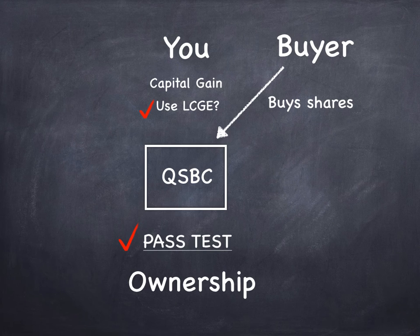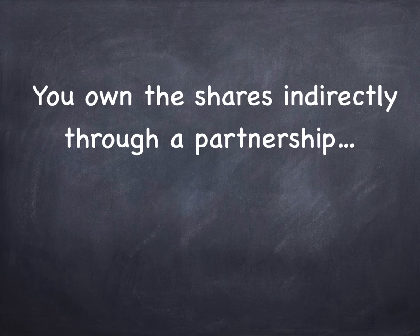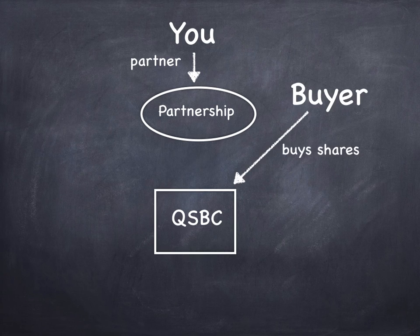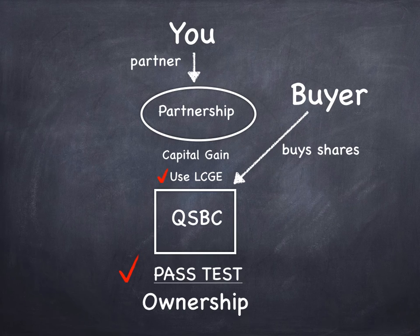Let's look at a couple of other structures that don't come up quite as often. Number two: what if you own the shares indirectly through a partnership? You're a partner in a partnership, and it's the partnership that owns the qualified small business corporation shares. The partnership sells them, there's a capital gain involved, and the question is: do you get to use your capital gains exemption on that partnership capital gain? The answer is yes — you do pass the ownership test. That is a perfectly legitimate structure, so you can own the shares directly or through a partnership and pass the ownership test.